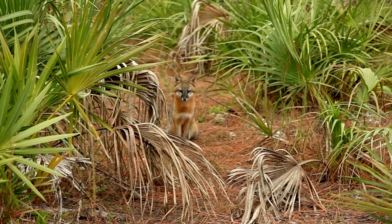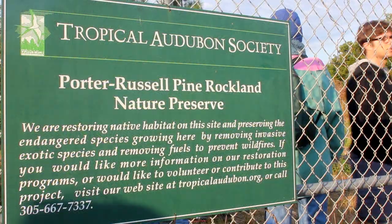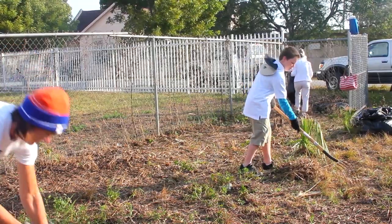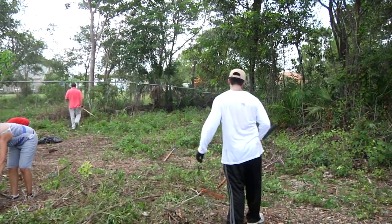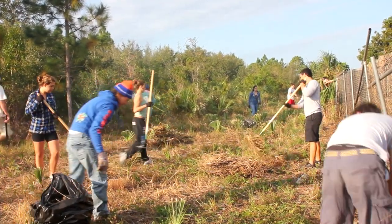There used to be 185,000 acres of pine rockland, and now there's less than 25,000. Collectively, there are dozens of fragments of pine forest, and those fragments can be very small — an acre or less. And even a small pine forest of five or six acres can have more than 200 species of native plants.